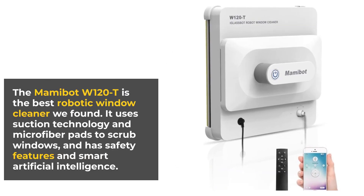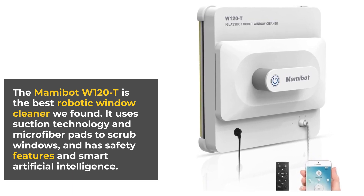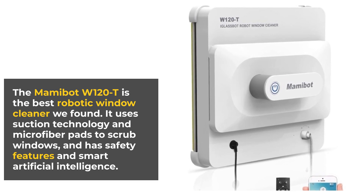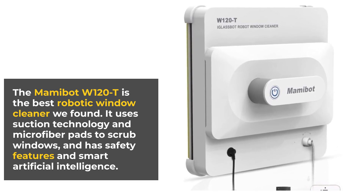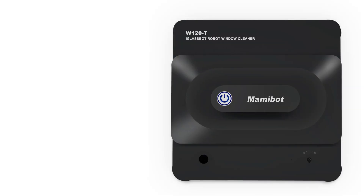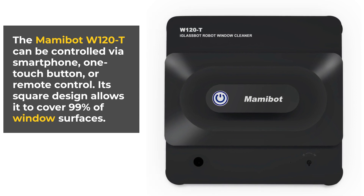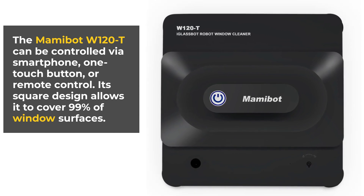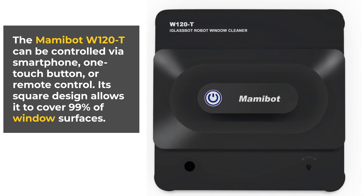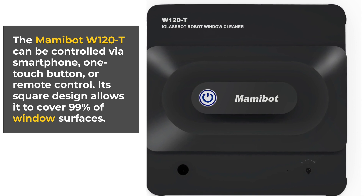The MamiBot W120T is the best robotic window cleaner we found. It uses suction technology and microfiber pads to scrub windows, and has safety features and smart artificial intelligence. The MamiBot W120T can be controlled via a smartphone, one-touch button, or remote control. Its square design allows it to cover 99% of window surfaces.